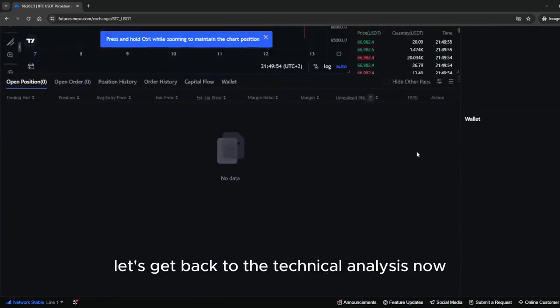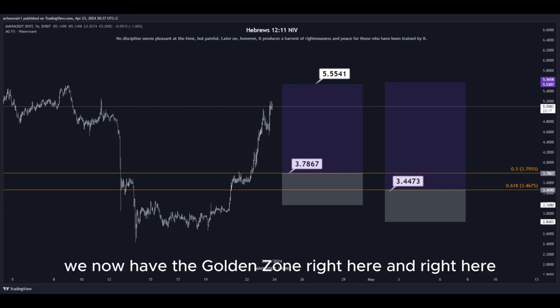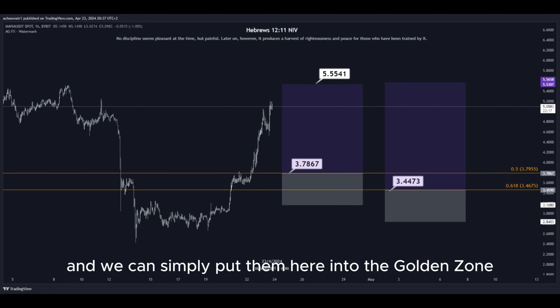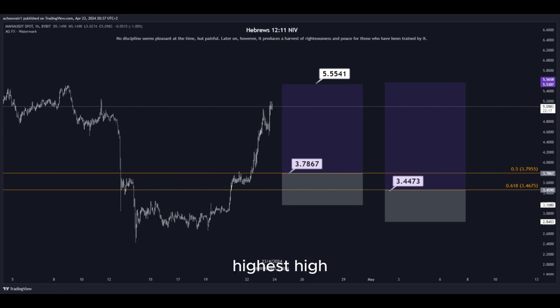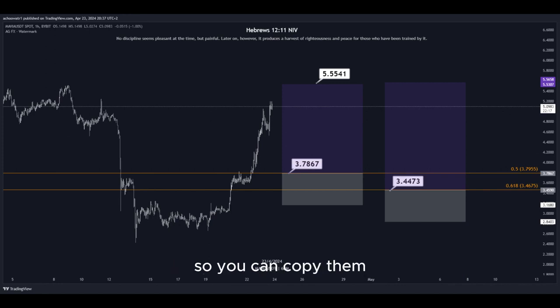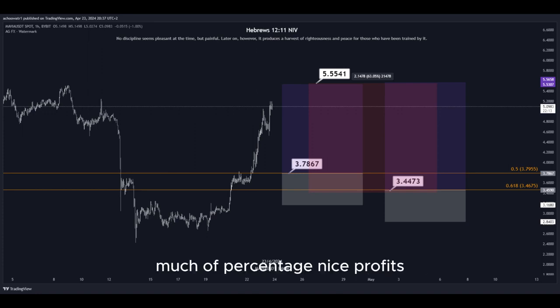Let's get back to the technical analysis now. Using the Fibonacci retracement tool, we have the golden zone right here. We have two different DCA limit buy order entry points, and we can simply place them here into the golden zone. We set our take-profit target at the most recent highest high, and all the prices are marked here on the chart so you can copy them and use them easily for your own trades. This trade would give us a total profit of this percentage — nice profits, quick and easy trade.